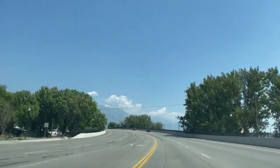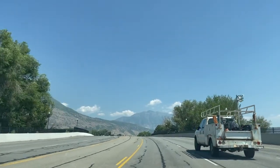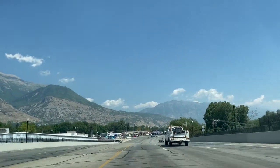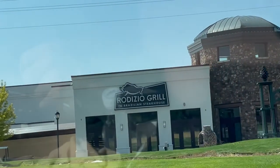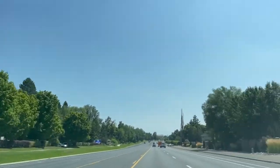Since we are going there in the middle of the day, the roads are not very busy, which is good. Most people are still at work right now. Look how clear the skies are — this is a perfect time to drive around. I love the trees here.